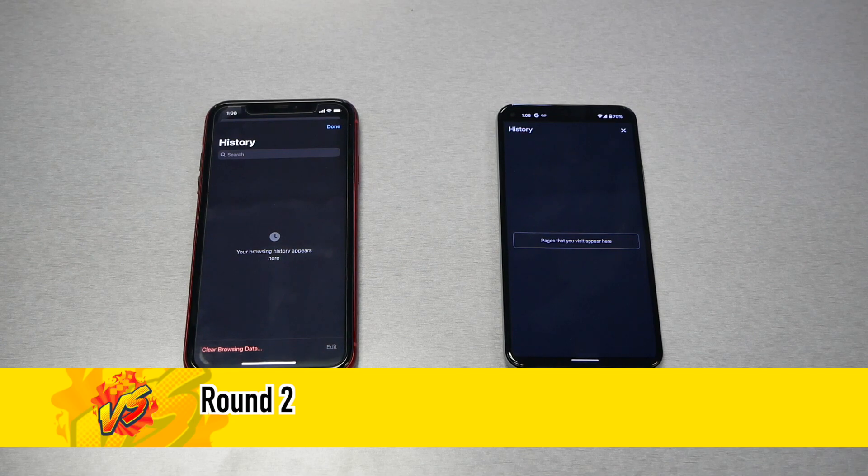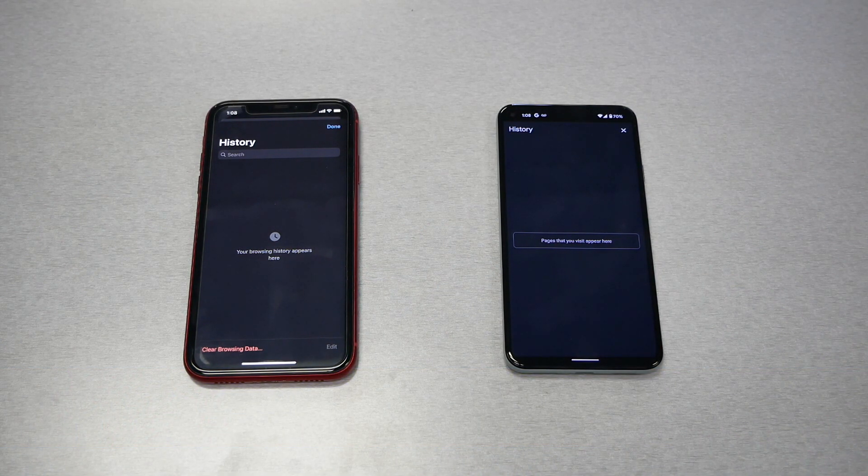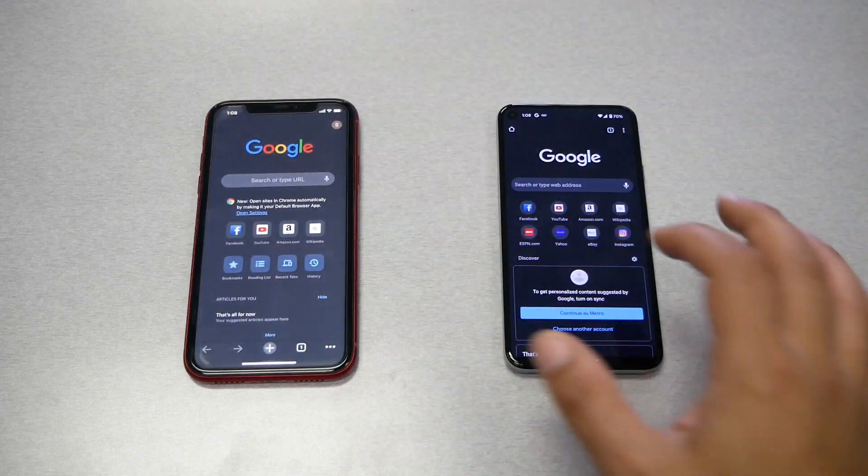Round 2 is the browsing test. I'm using Chrome. I cleaned the history on both phones and both phones are connected to the same Wi-Fi. Let's go ahead and start browsing the internet.